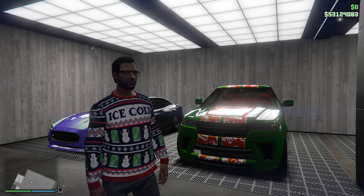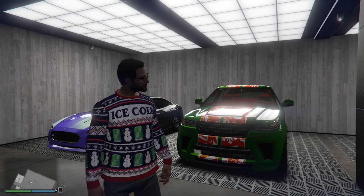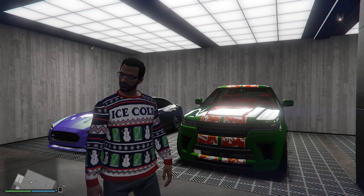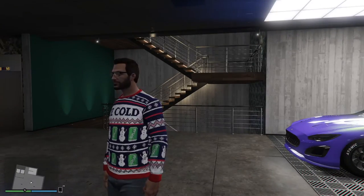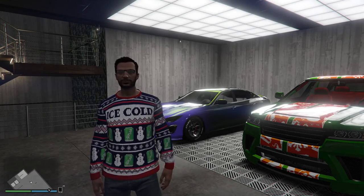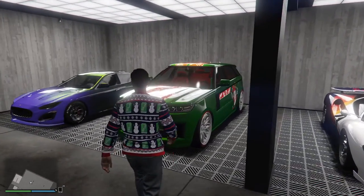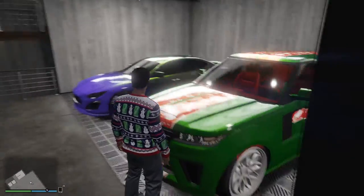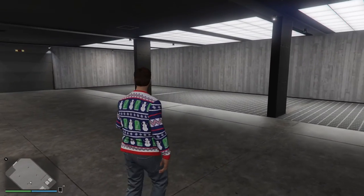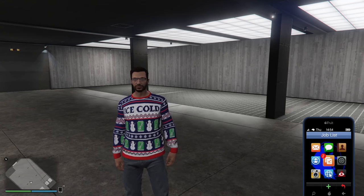Hello again everyone, it is your Black Knight. Merry Russian or Orthodox Christmas to all my friends out there who follow the Julian calendar. Unfortunately most of the Christmas stuff is out of GTA — we still have a couple of sweaters they forgot to take out — but I thought one thing I could do for Orthodox Christmas is get the new vehicle with a Christmas livery.